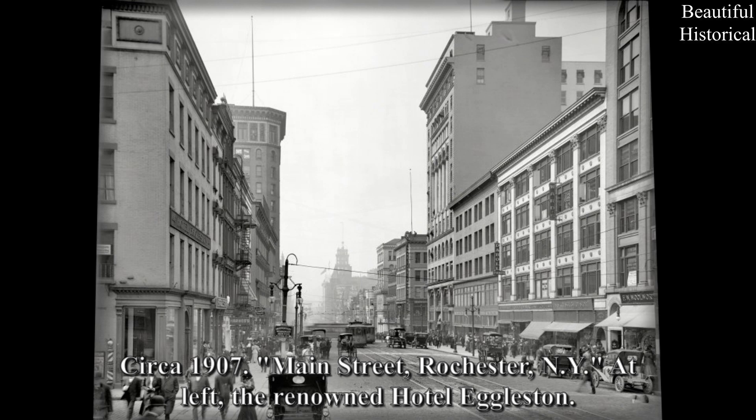Main Street, Rochester, New York: At left, the renowned Hotel Eggleston.